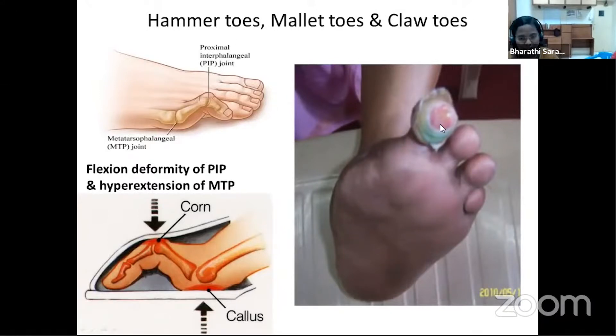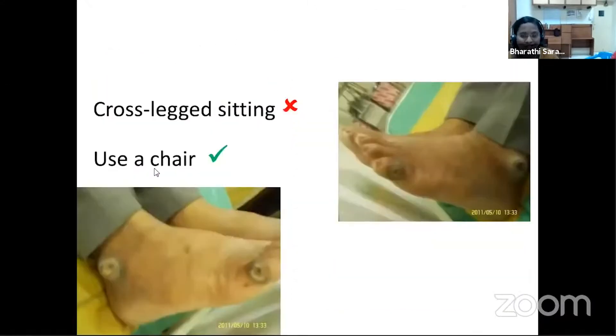Mallet toes and claw toes also lead to ulcers. Cross-leg sitting is a very common practice in our country. When patients sit for a long time with legs crossed, they may develop ulcers over the lateral malleolus which can be non-healing and take a very long time to heal. Advise patients not to sit cross-legged and to use a chair, or if they must fold their legs at work, use a small padded cushion or folded sheet to prevent ulcers over the malleolus.